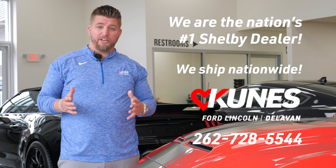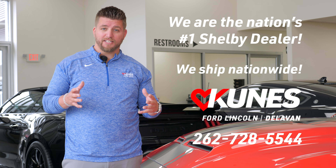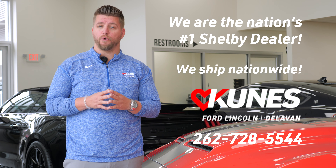Hey folks, in case you didn't know, we are located in Delavan, Wisconsin. We have one of the largest selections of Shelby products in the nation. We ship nationwide and have plenty of vast inventory to choose from. We'll deliver it right to your doorstep — contact us for delivery, no issues.